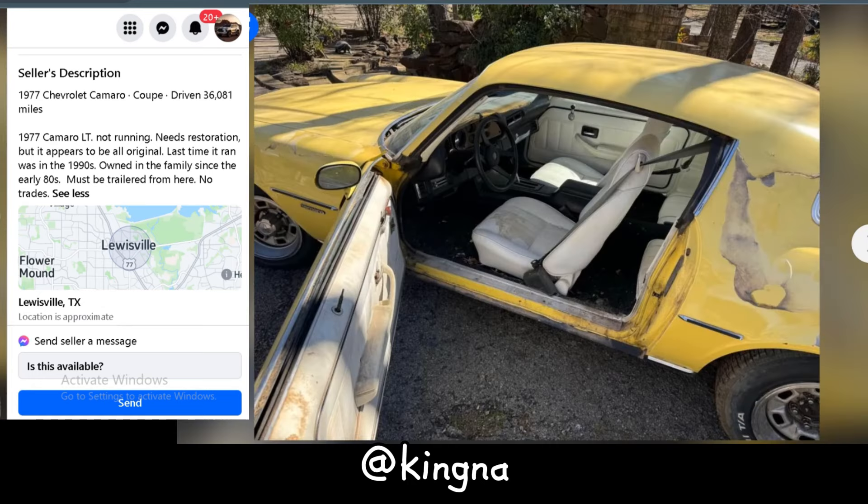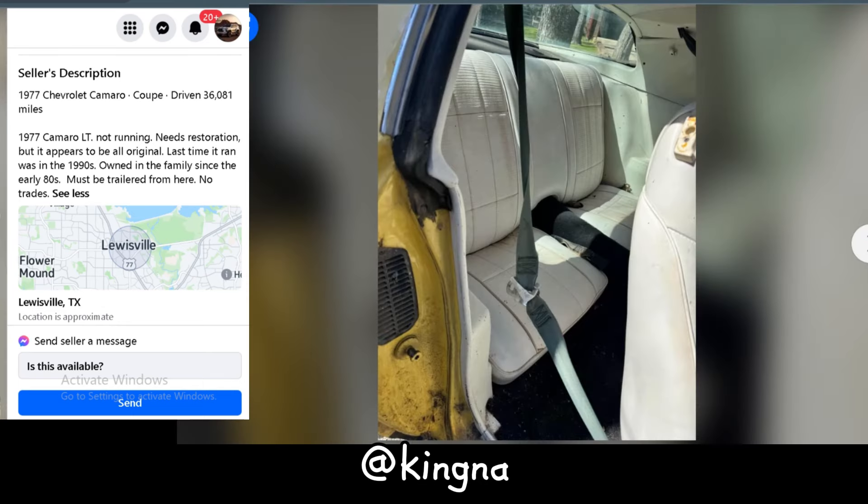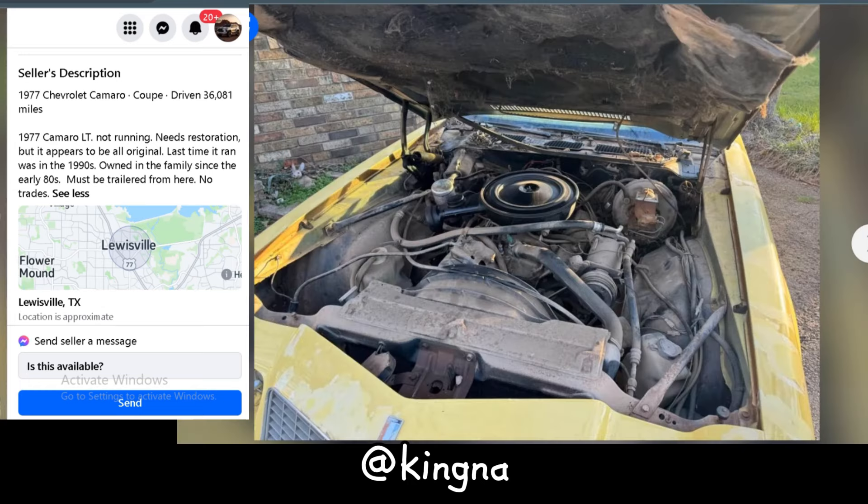It's been in the same family since the 80s, adding a touch of nostalgia to the mix. If you're up for a restoration challenge, this '77 Camaro might just be your ticket to classic car glory. Just remember, she's a project car through and through, but with a bit of love, she'll be turning heads in no time.